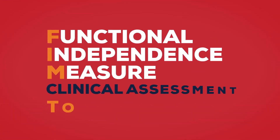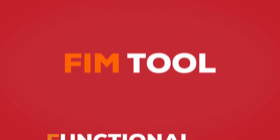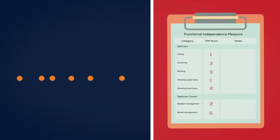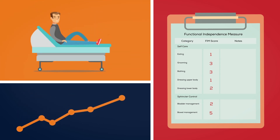To do this, we require the use of the Functional Independence Measure Clinical Assessment Tool. Using the tool is straightforward. By utilising FIM scores, you can measure and track changes in a patient's functional independence, from admission to discharge.